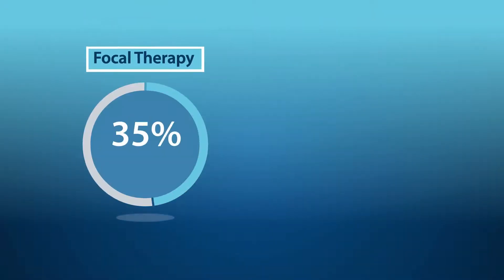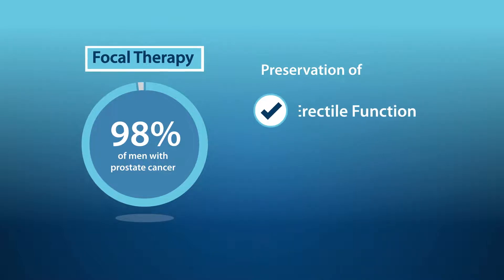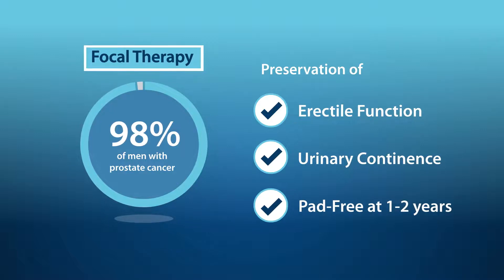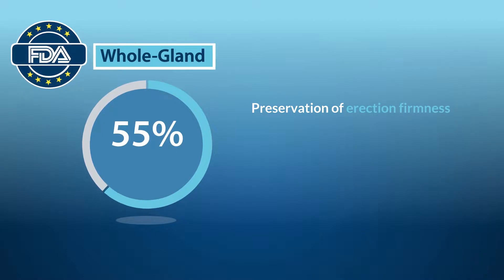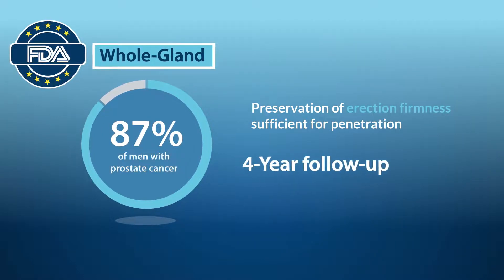Based on recent trials, 98% of men with prostate cancer who had focal therapy with TULSA reported preservation of erectile function and urinary continence and were pad-free at one to two years. FDA clinical trials of the TULSA procedure for whole gland prostate ablation reported preservation of erectile firmness sufficient for penetration, improving to 87% during four-year follow-up.